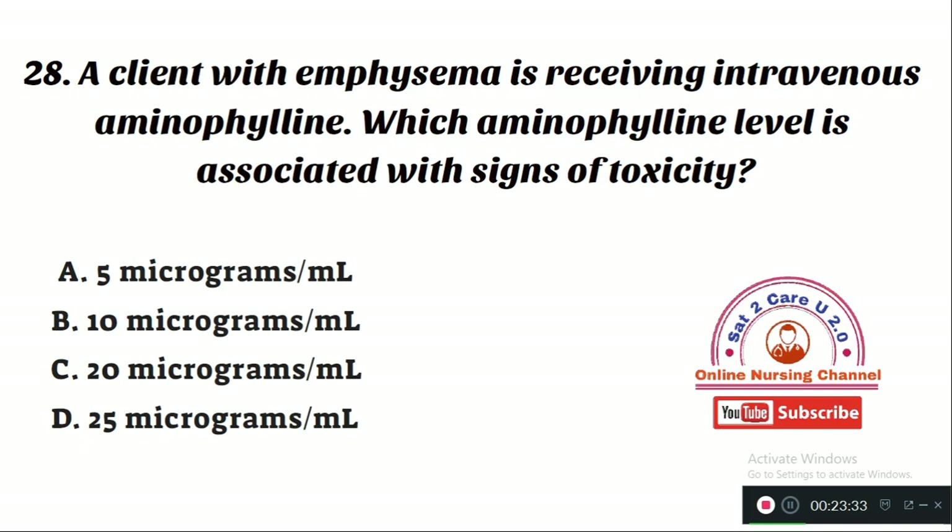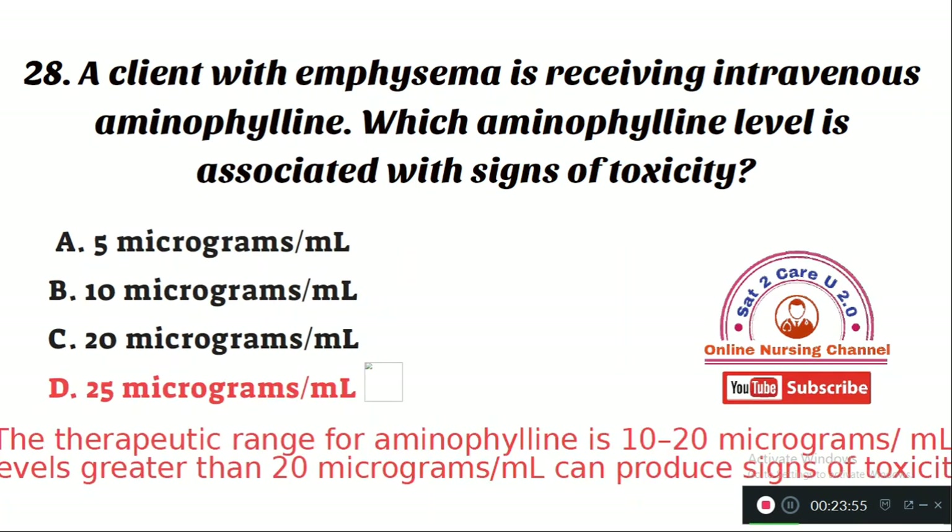Question number 28: A client with emphysema is receiving intravenous aminophylline. Which aminophylline level is associated with signs of toxicity? Option A: 5 mcg/ml. Option B: 10 mcg/ml. Option C: 20 mcg/ml. Option D: 25 mcg/ml. The therapeutic range for aminophylline is between 10 to 20 mcg/ml. Levels greater than 20 mcg/ml can produce signs of toxicity, so Option D is correct.